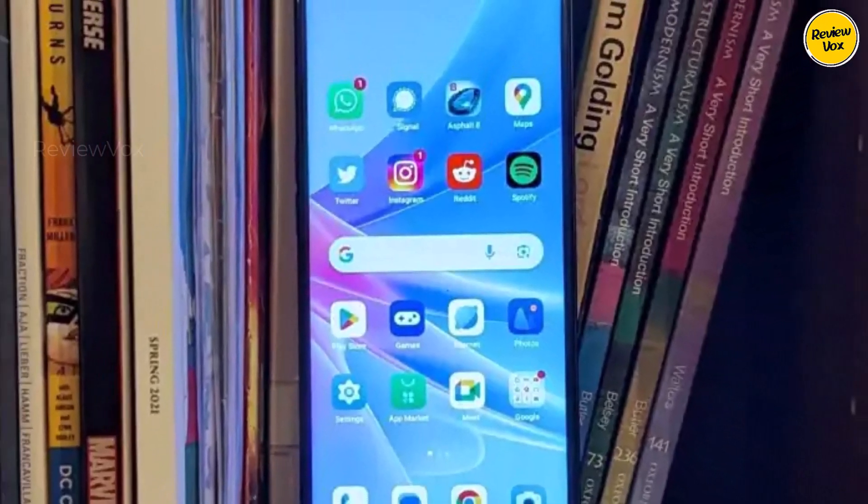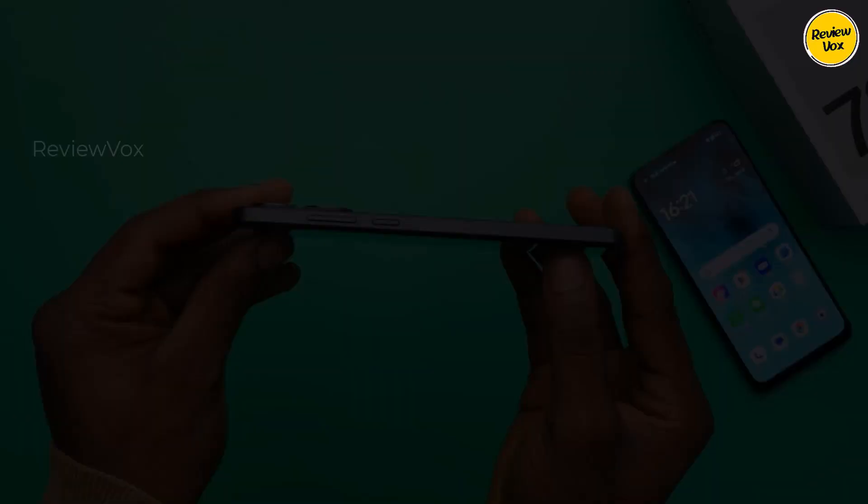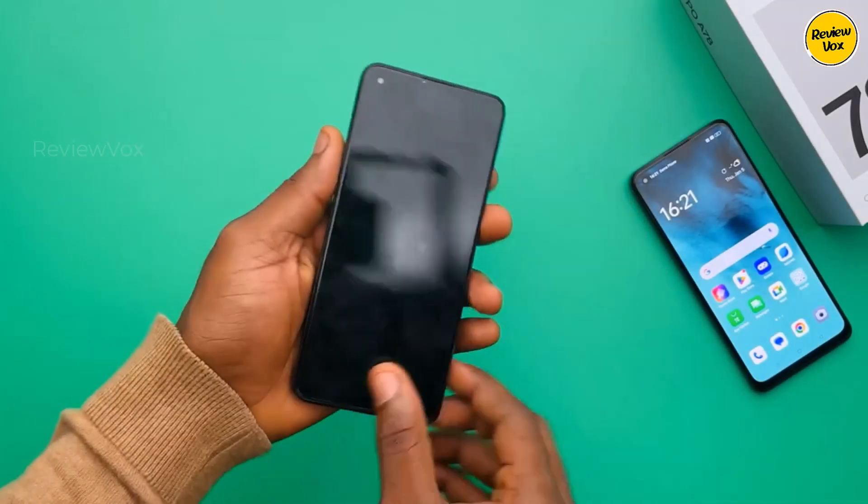If you seek a dependable smartphone that forgoes unnecessary frills, the OPPO A78 5G stands as a sensible and economical choice.